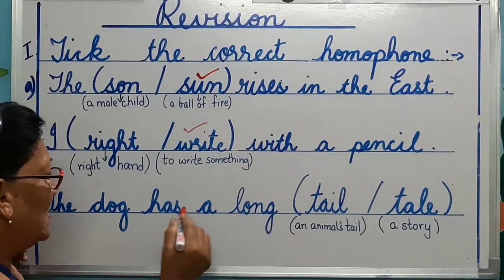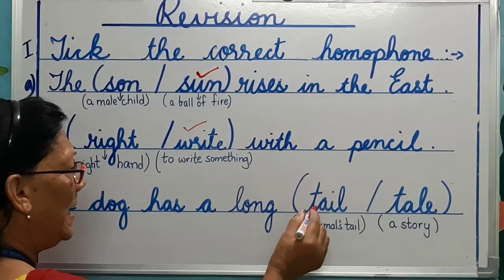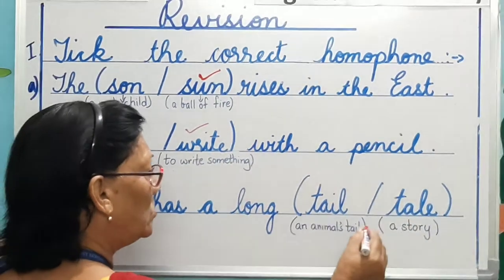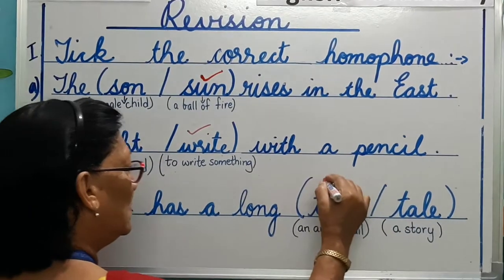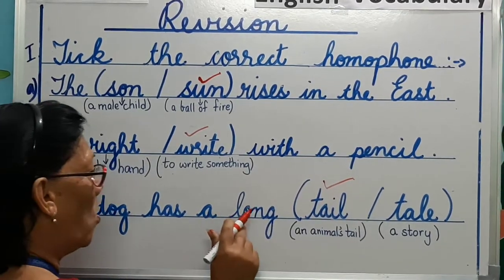The dog has a long tail or tale. T-A-I-L: an animal's tail. T-A-L-E: a story. The dog has a long tail.